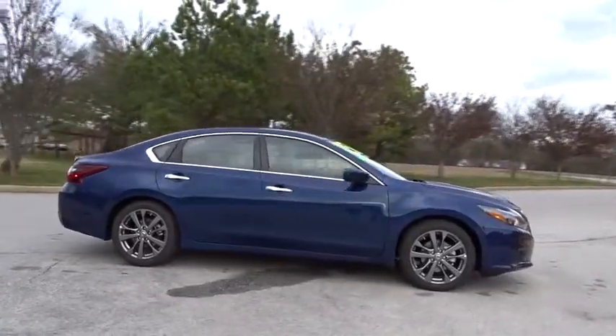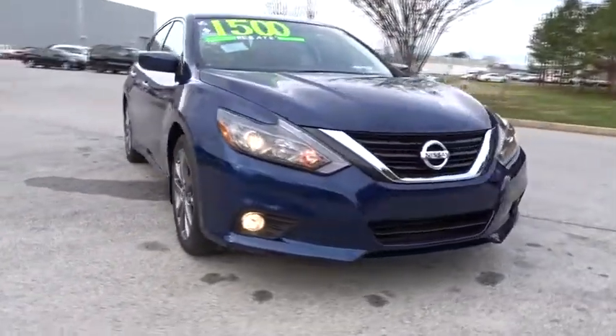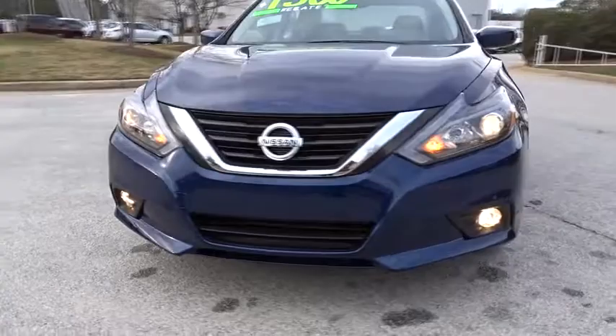Stability control. Traction control. Anti-lock braking system. Keyless entry. Steering wheel audio controls. Backup camera. Leather wrapped steering wheel. Bluetooth.